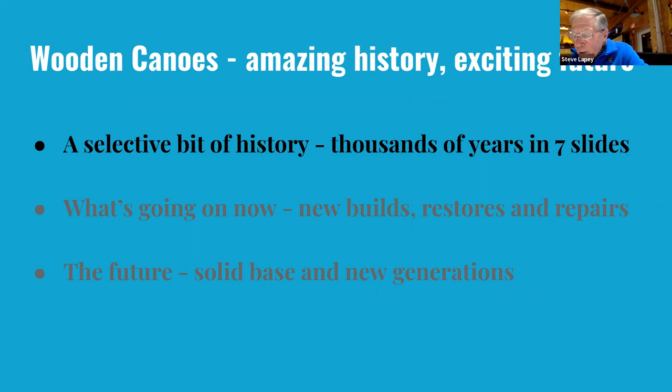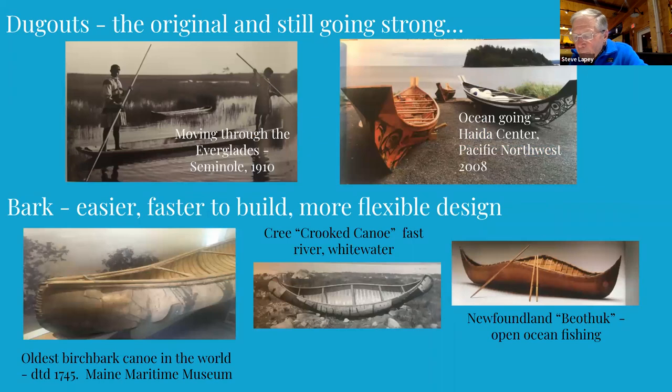The canoe has been around for thousands of years, starting as the dugout used all around the world. Carved from a single large log, it must have taken a long time to make one, especially working with the crude tools that were available. Here in North America, in the areas where certain species of trees were available, the natives developed the bark canoes. Some were made of elm, which doesn't work too well.